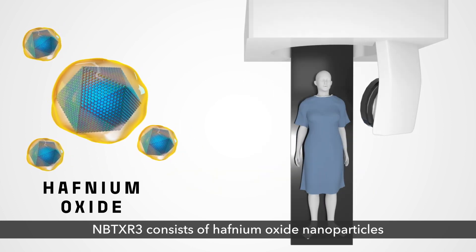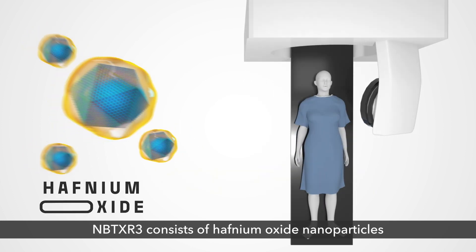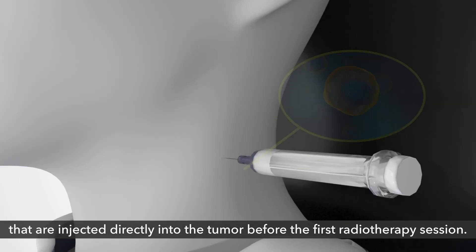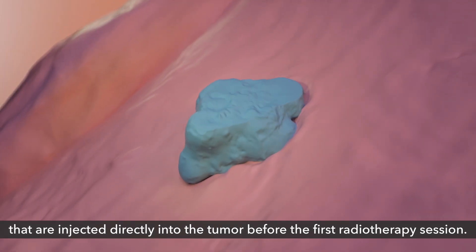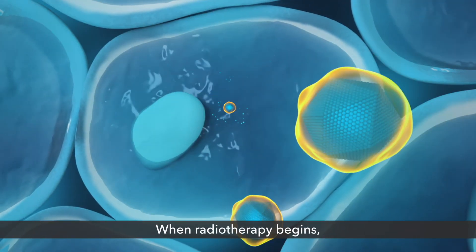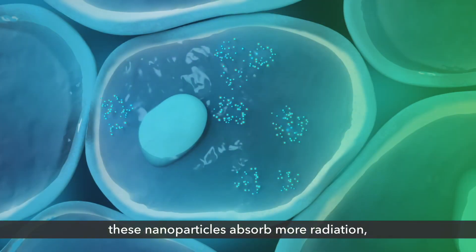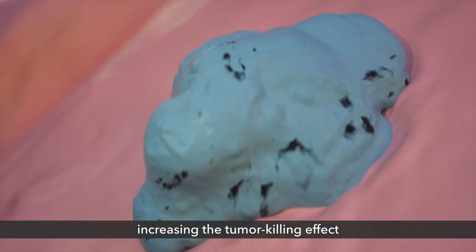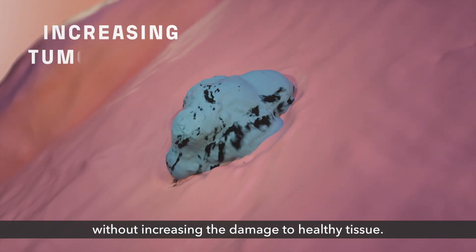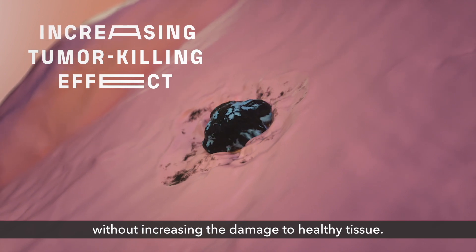NBTXR3 consists of hafnium oxide nanoparticles that are injected directly into the tumor before the first radiotherapy session. When radiotherapy begins, these nanoparticles absorb more radiation, increasing the tumor-killing effect without increasing the damage to healthy tissue.